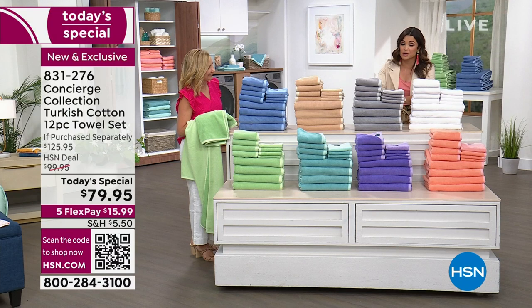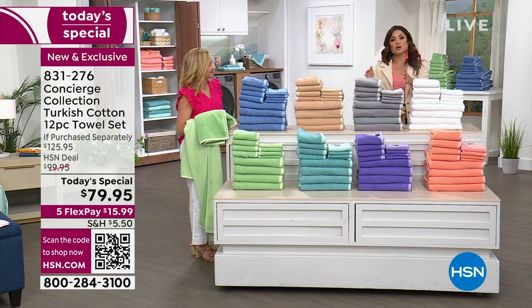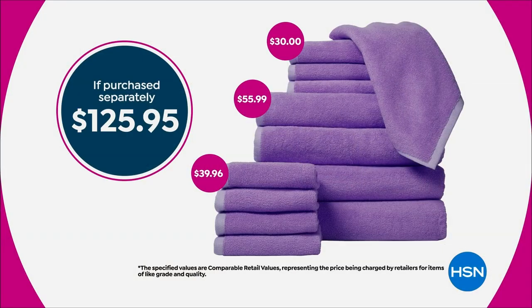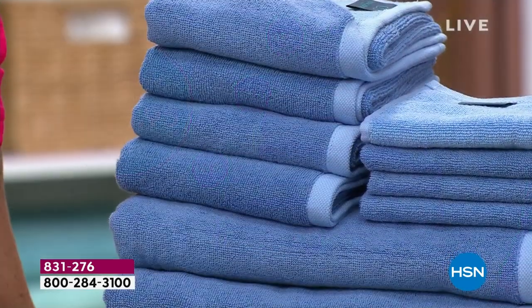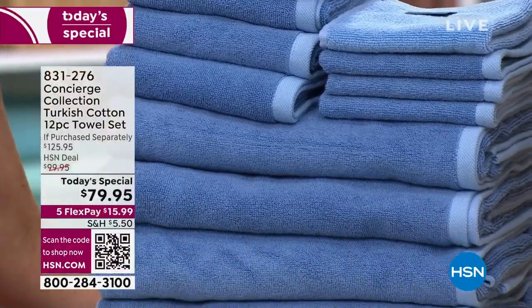The gray has been very popular. This breaks down to about six dollars and change per towel for 100% Turkish cotton — it's the gold standard in luxury. Overall, if you were to purchase all of these pieces separately, you're looking at over $125. Tonight it is $15.99 on FlexPay.